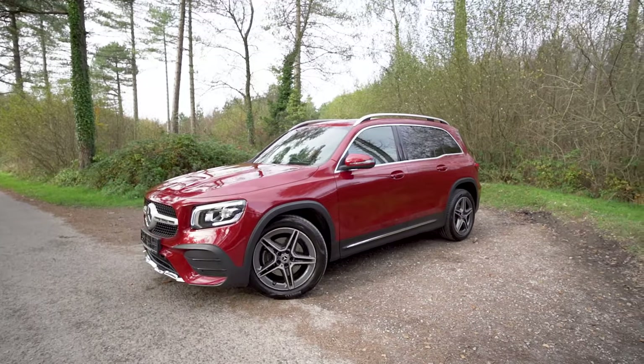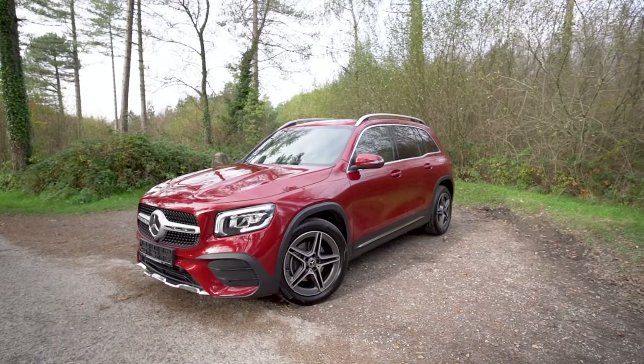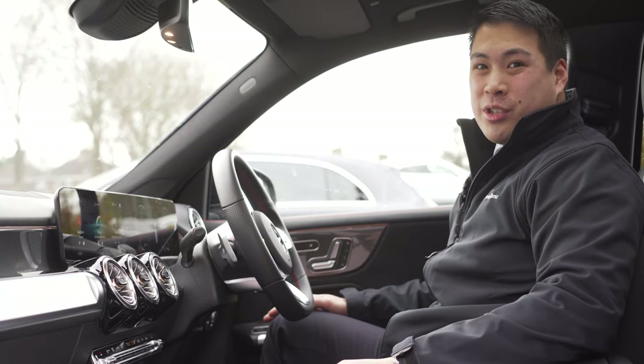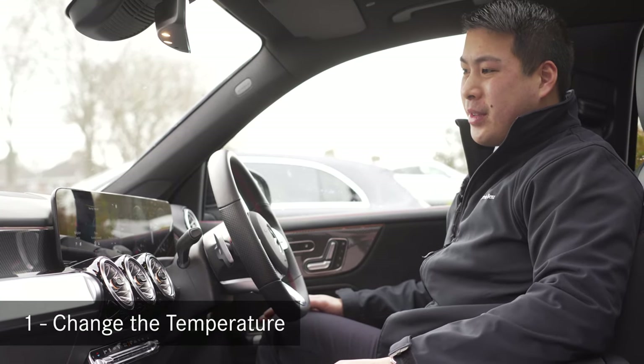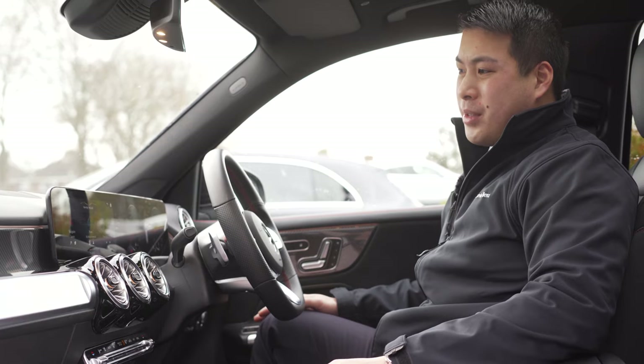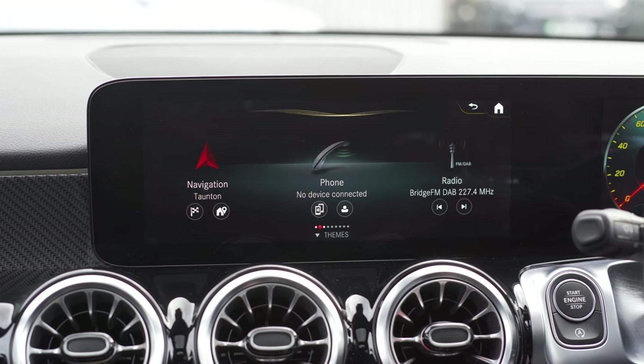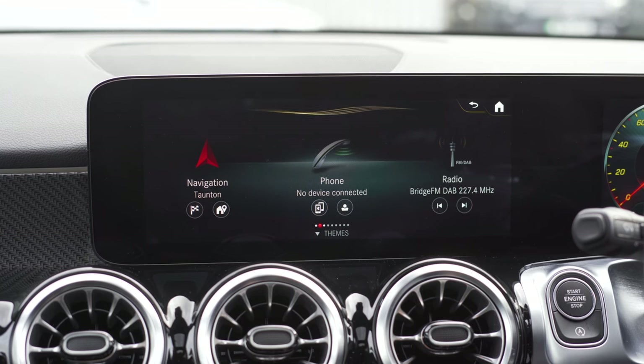We're currently in the Mercedes-Benz GLB, which has the MBUX system. Let me show you how to change the temperature. Hey Mercedes. — How may I help you? — I'm cold. — I'm increasing the temperature on the driver's side to 16 degrees.